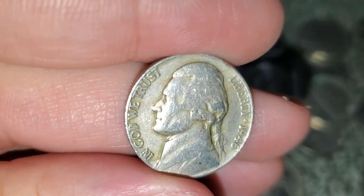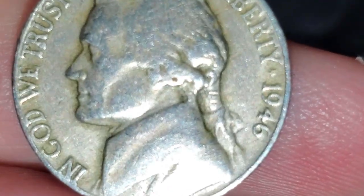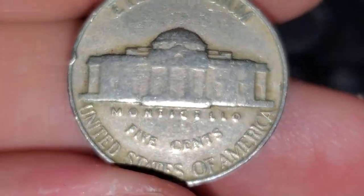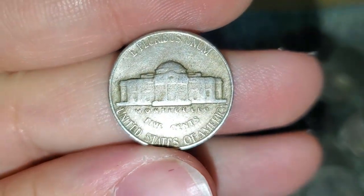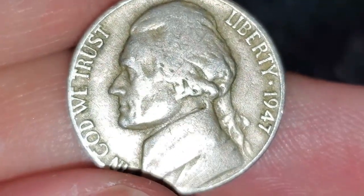A couple rolls later, got another find — another 1946 Philadelphia. Not too long after, just got another find — a 1947 Philadelphia.